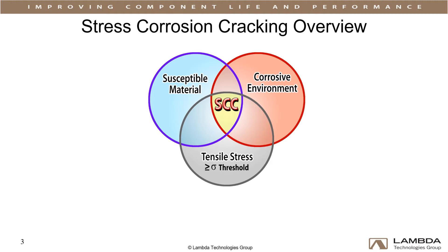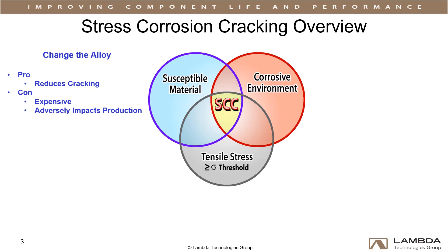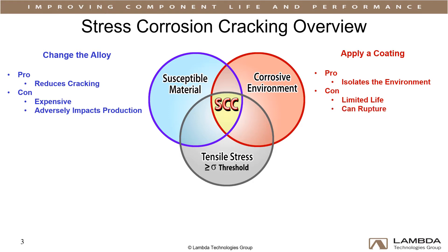Traditional stress corrosion cracking solutions generally address the environment or the material. Alloy substitution is possible in some applications but generally expensive. Decreasing the steel casing strength reduces cracking but limits allowed stresses, adversely impacting production. Coatings can isolate the environment but have limited life and can potentially rupture, exposing the surface.